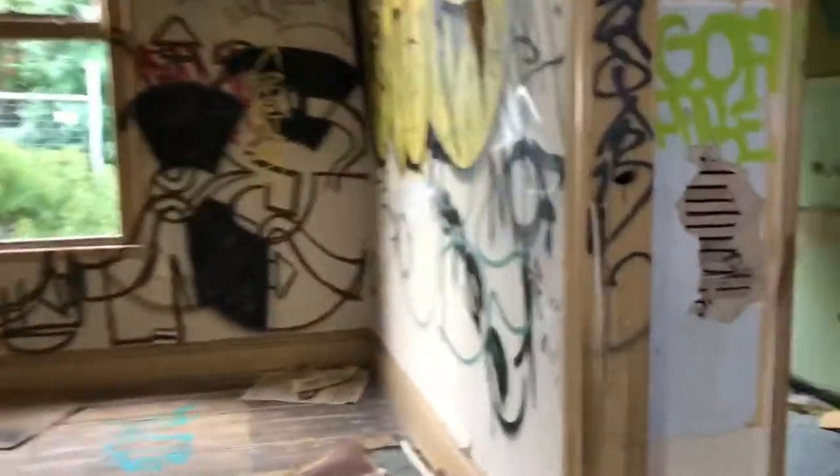This might have been an office of some form. Look, there might have been a shop. So many papers here. 1952. This is amazing — this place is actually really big.